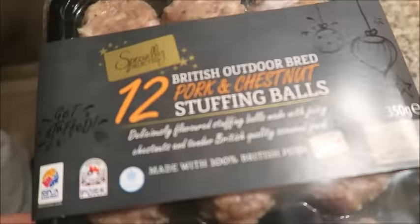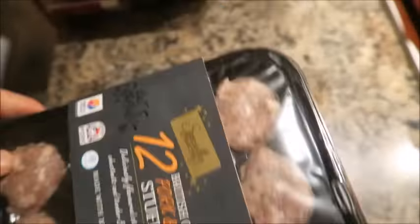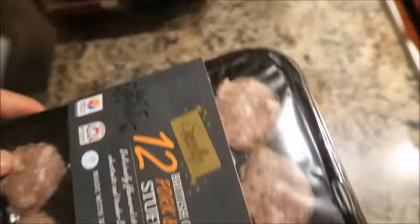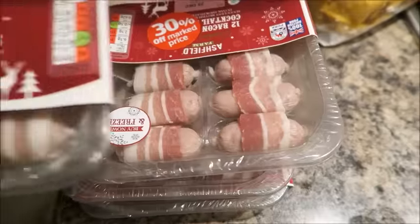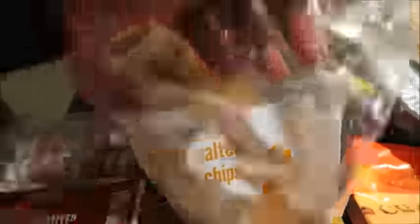We've got some Shreddies as well. The ruby pork red cabbage is basically red cabbage slowly braised with red ruby pork, Chianti wine, red currant jelly, honey and spices, and garnished with sweet juicy mandarin. It does look really really nice — we've got that to have on Christmas Day. We've got some British outdoor bred pork and chestnut stuffing balls. And then I've got four packs of pigs in blankets — we love these, that's why we've stocked up on them.